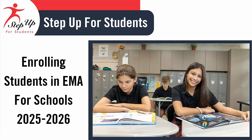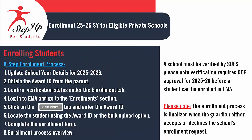Welcome to Step Up for Students. Today we will discuss the process for enrolling students in EMMA for schools. During this presentation, we will walk you through the eight-step enrollment process. A school must obtain verification from Step Up for Students. Please be aware that this verification requires approval from the Department of Education for the 25-26 academic year prior to students' enrollment in EMMA. Additionally, the enrollment process is considered complete when the guardian either accepts or declines the school's enrollment offer.